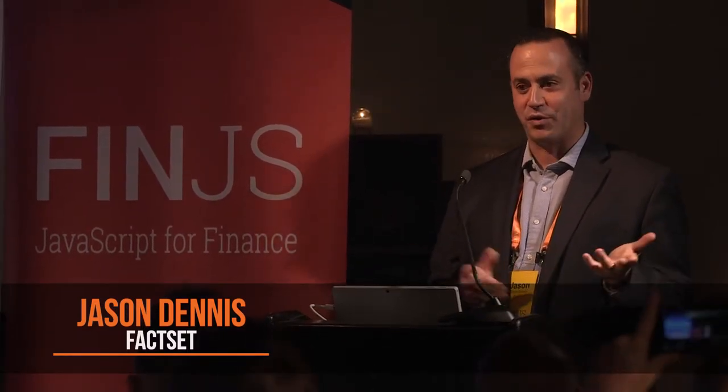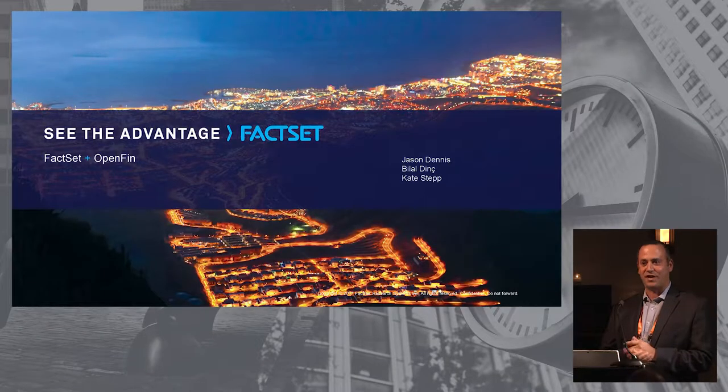Thank you, Mozzie. Very excited to be here. Hello, everyone. I think this is FactSet's first attendance at this event. We look forward to many more. And we're delighted to work with this great OpenFin team as we begin our mission to disaggregate our workstation and innovate as far as data and content on the platform go.